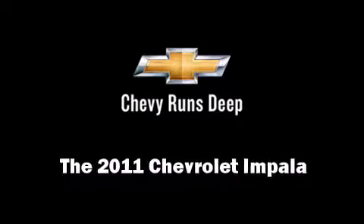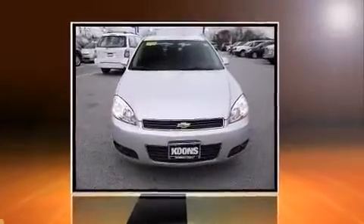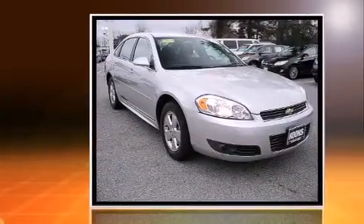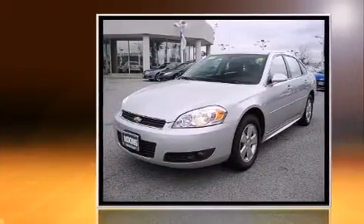The 2011 Chevrolet Impala. This four-door sedan just recently passed the 40,000 mile mark. It features a front-wheel drive platform, an automatic transmission, and a 3.5-liter six-cylinder engine.